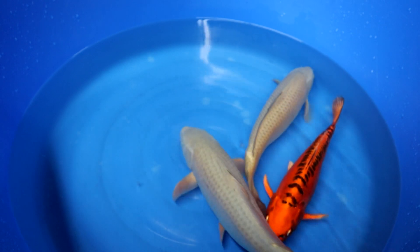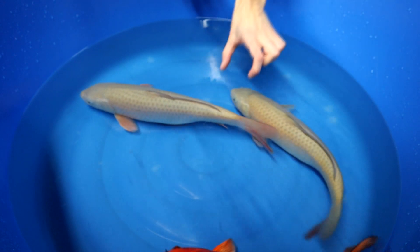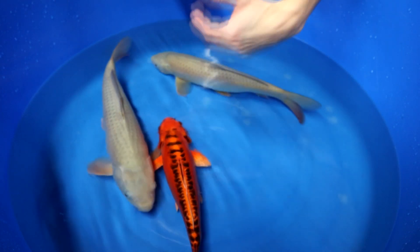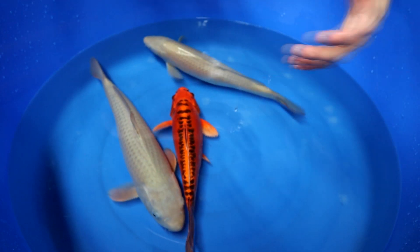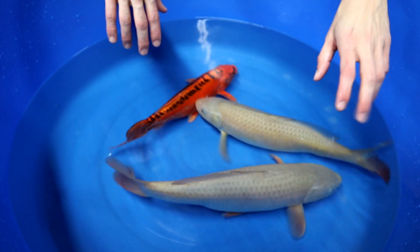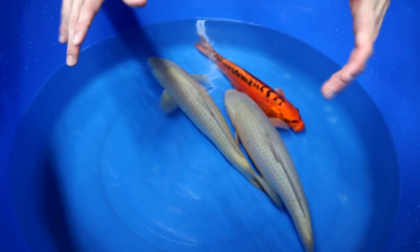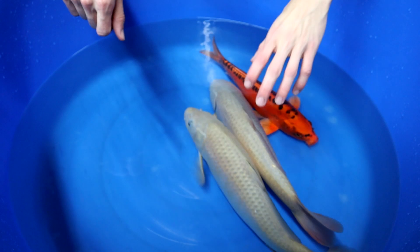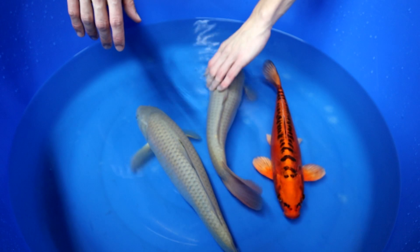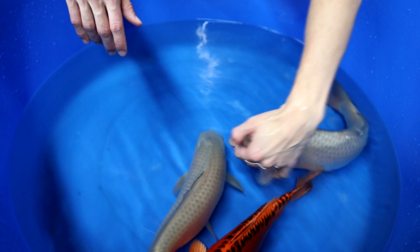When you look at the head, you also want a quite long head preferably. A longer head area indicates at least a bigger, stronger head, and also that indicates more growth. One aspect that many forget about is that you should also look at the mouth. The larger the mouth is, the more it can eat. It needs to feed itself, and the more it eats, the bigger it can get. So you want a large mouth visible.